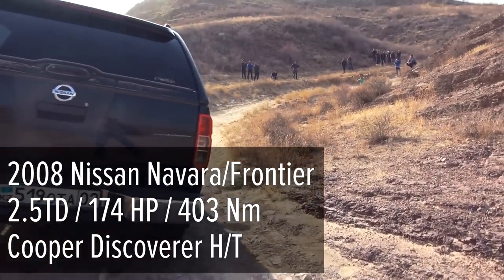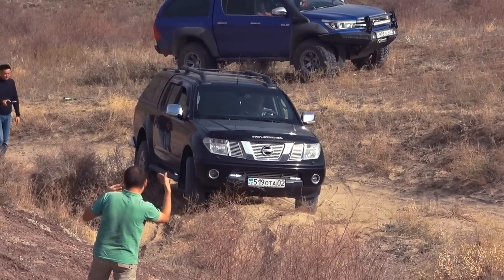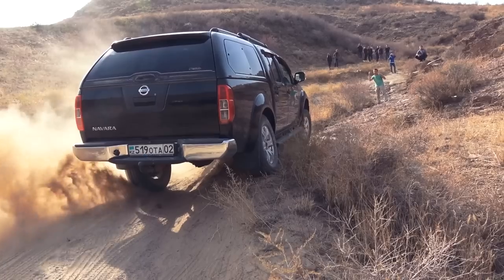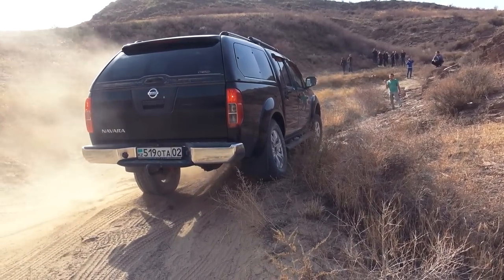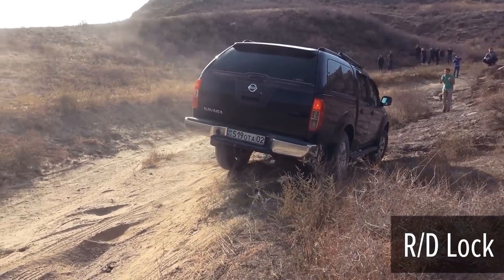2008 turbo diesel Nissan Navara goes first. It has rear and inter-axle lock as well as low gear setting. The car suspension rate isn't high enough for wheels to get a good grip and continue to move forward. Wheels keep helplessly spinning in the air. Once the rear axle lock was activated, the car was able to overcome this obstacle.